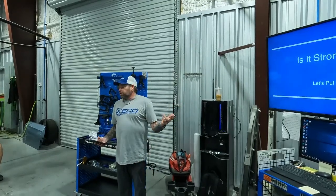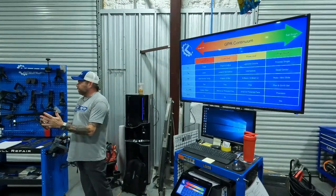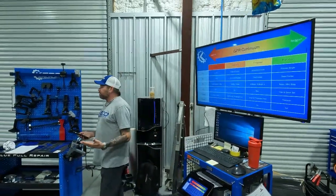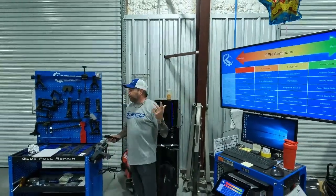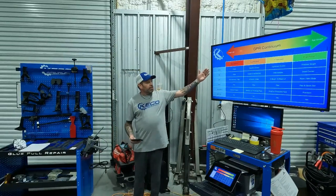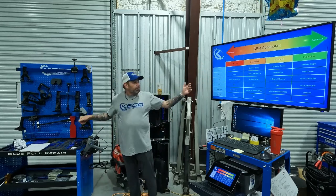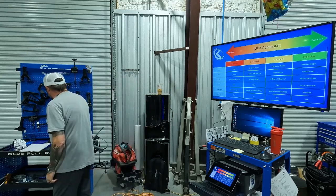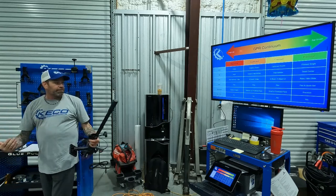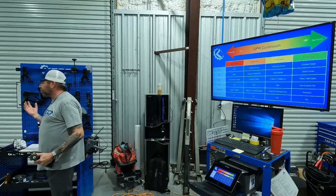A lot of people question if GPR is strong enough. The GPR continuum explains the difference between rough-out work and getting into cleaner, more detailed finish work. We don't expect you doing flat finishes on day one, but we do want you to get there as fast as possible. When starting out, you'll use aggressive movements, single-action lifting mechanisms, bigger tabs, slide hammers, and k-bars. On the rough side, you'll be using larger, heavier knockdowns and body hammers because you're moving large amounts of metal.